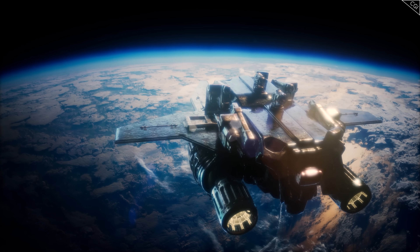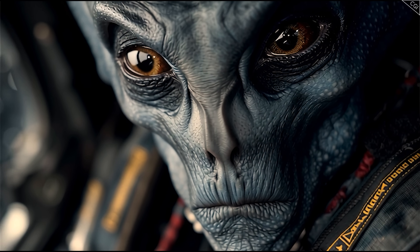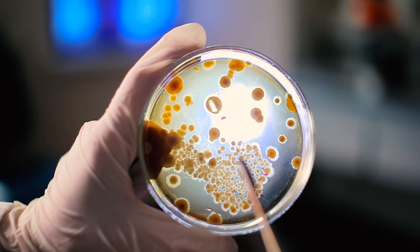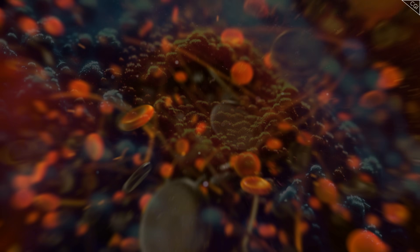When we imagine aliens visiting Earth, we often picture an evil crew on a spaceship — scary, threatening, and weirdly humanoid. But what if aliens end up slipping onto our planet in much smaller and subtler ways, on a microscopic scale, unnoticed?